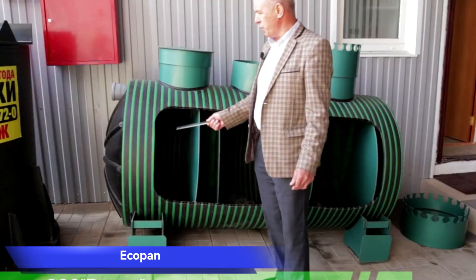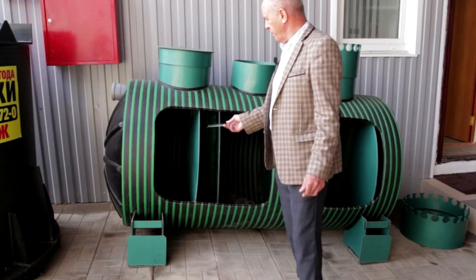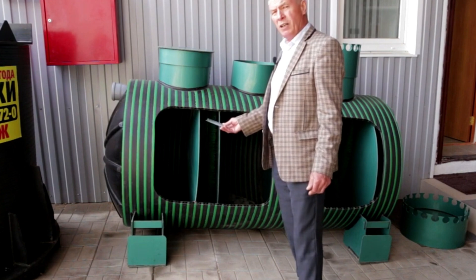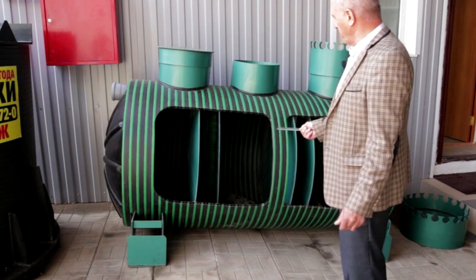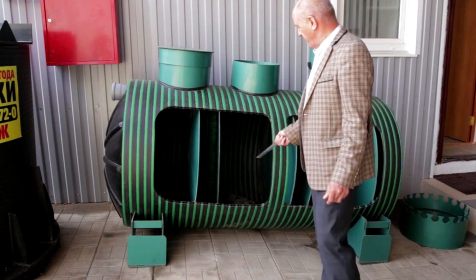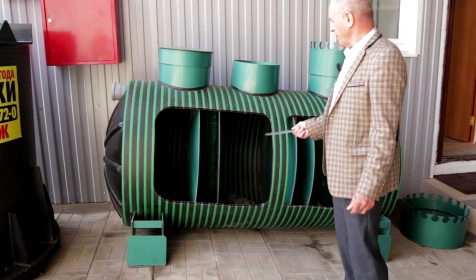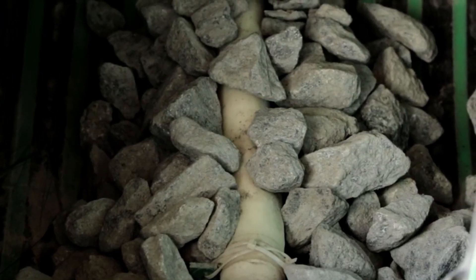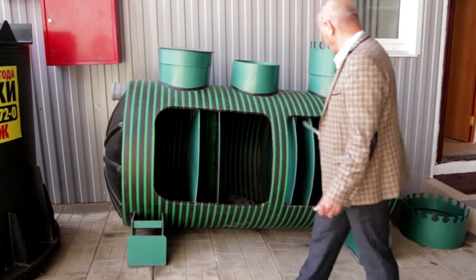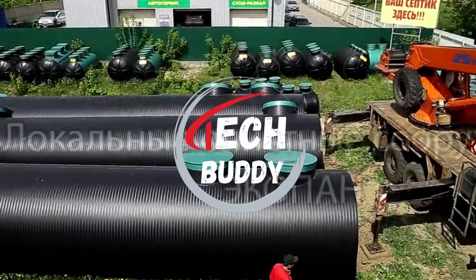Ecopen. Addressing the efficient management of wastewater in rural areas, septic tanks like Ecopen prove to be essential. Tailored to accommodate up to 30 people, these polyethylene sheet systems are prepped for installation even in challenging conditions such as quicksand. Offering a straightforward solution, the simplest model of Ecopen is priced at around $723. With its design and functionality, Ecopen stands as a reliable choice for an effective and hassle-free septic tank solution to manage wastewater in out-of-town locations, providing a cost-effective and practical answer to sanitation needs.